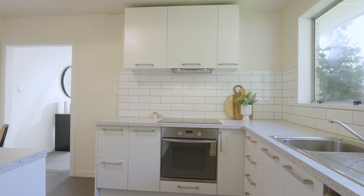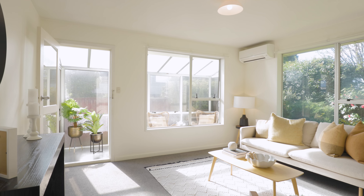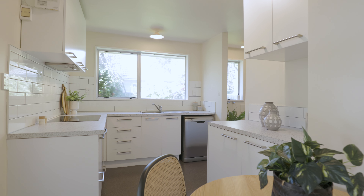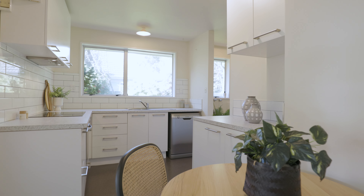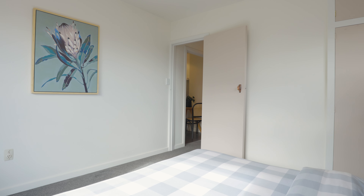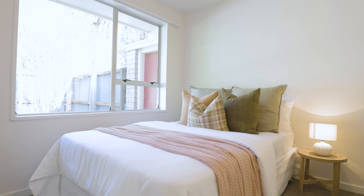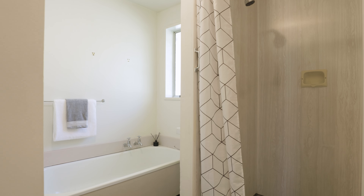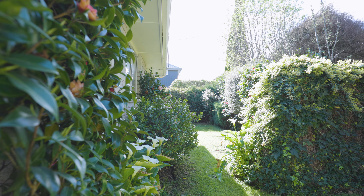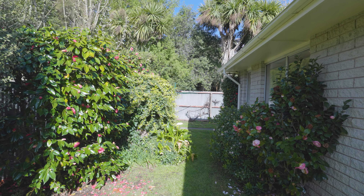It has been refreshed over time. It's a perfect first home buyer or investment. We look forward to seeing you at one of our open homes. Thank you.